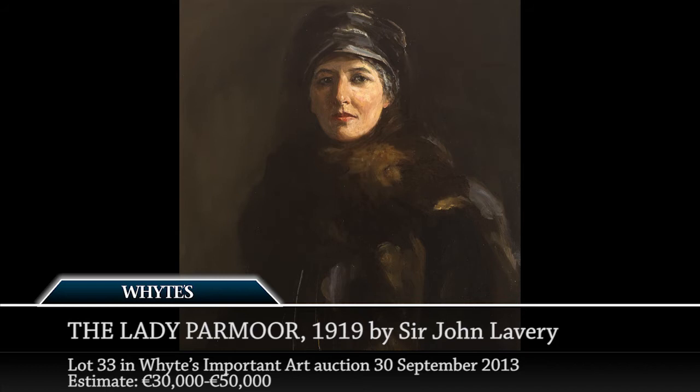It was her husband, the Baron Parmore, that commissioned the portrait. They were married in July of that year and it was likely that the portrait was commissioned as a wedding present to the new bride.